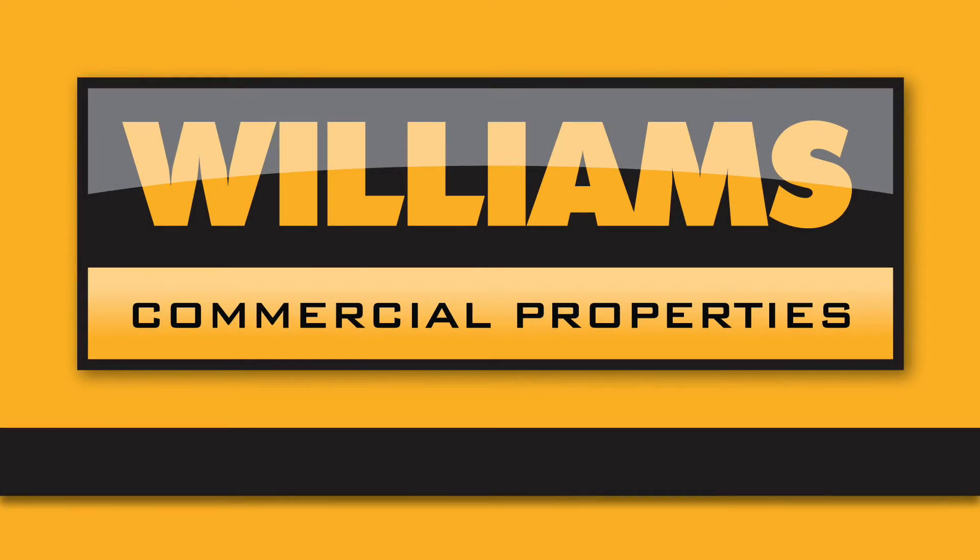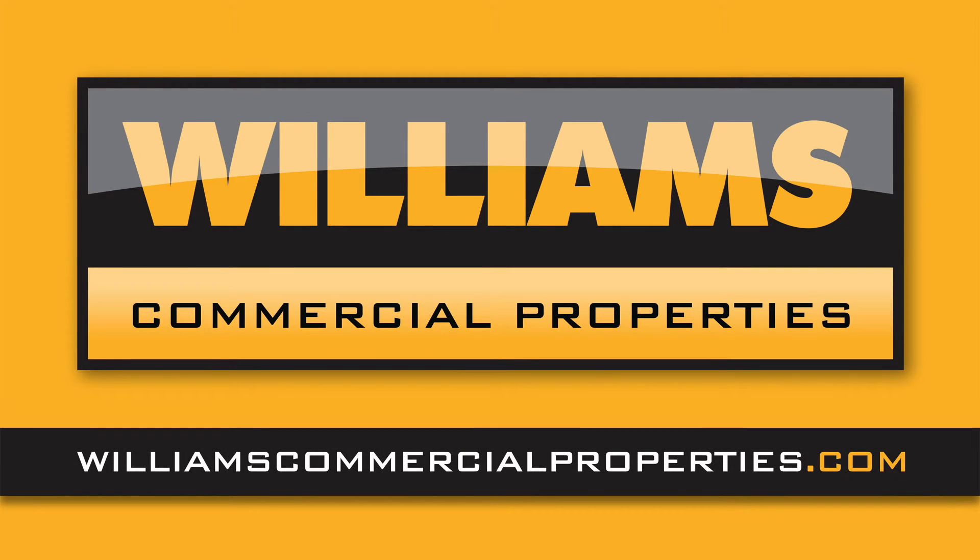For more information about this space that is now available, visit williamscommercialproperties.com.